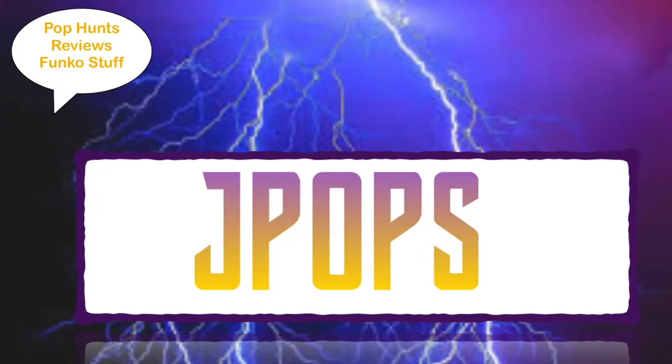What up guys, J-Pops in the house coming at you with another top 10 video and today we have top 10 Stranger Things. These are the top 10 in my collection. Let's get started with number 10.